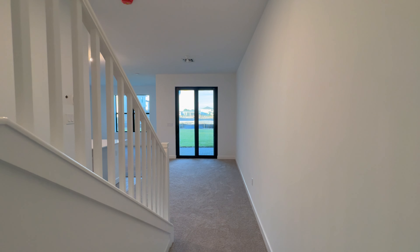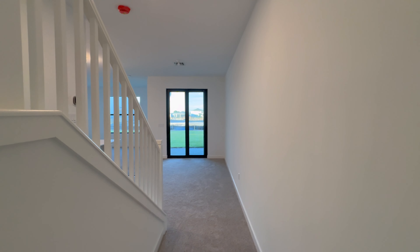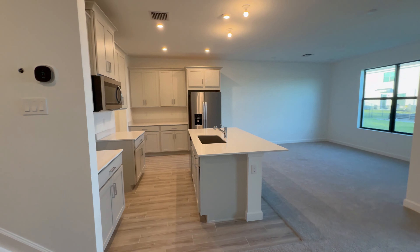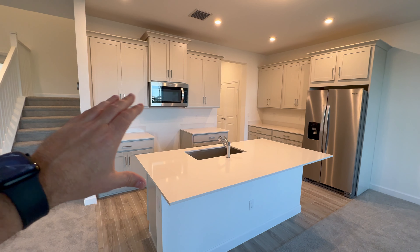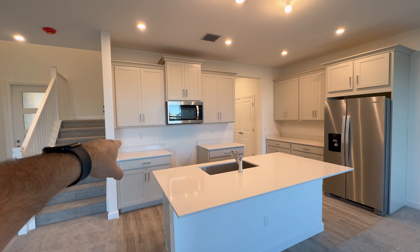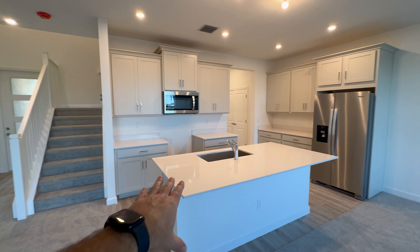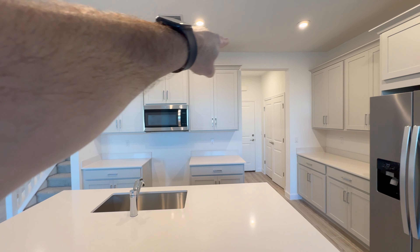This is a quick move-in townhome ready to go, currently priced at $357,430, but there are some great incentives you can use to lower the price. This townhome has carpet downstairs and carpet upstairs, and it does have the Cashmere B design package. The Cashmere B package comes with these color cabinets, wood plank tile floor, quartz countertops, and 42-inch upper cabinets with crown molding.